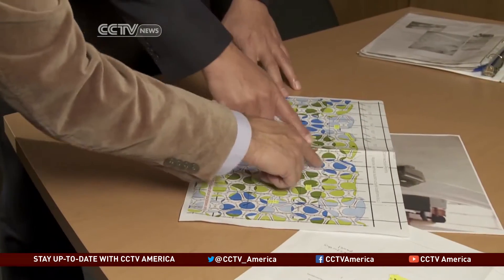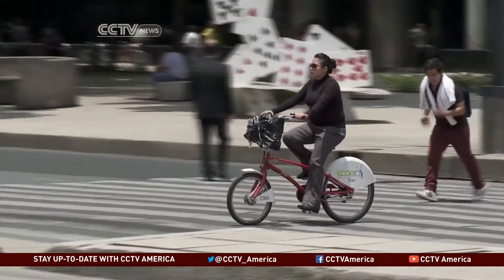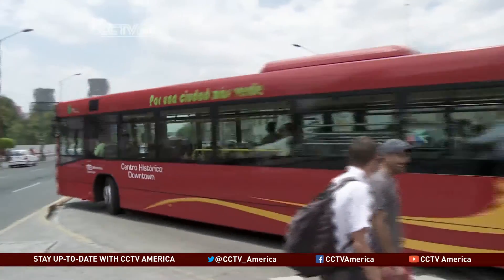Mexico's largest construction firm, Ica, was contracted to install the smog-eating structure, which architect Josue Joyo Basto says also helps save cooling costs. The facade produces shadows toward the inside of the building, helping to keep it fresh and cool, keeping the amount of air conditioning needed at its lowest possible level and helping save electric energy. The system works hand-in-hand with other projects designed to improve the quality of air in Mexico's capital.